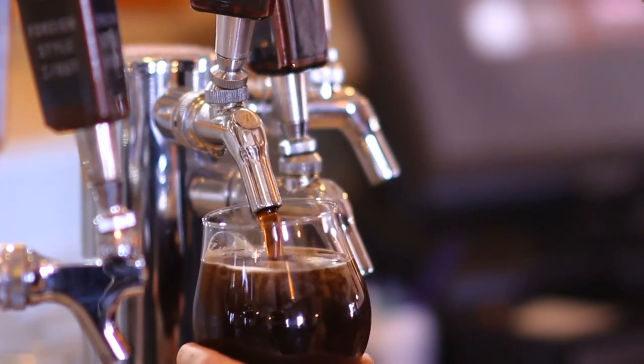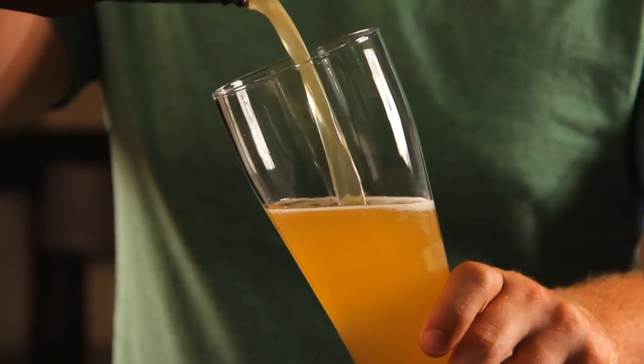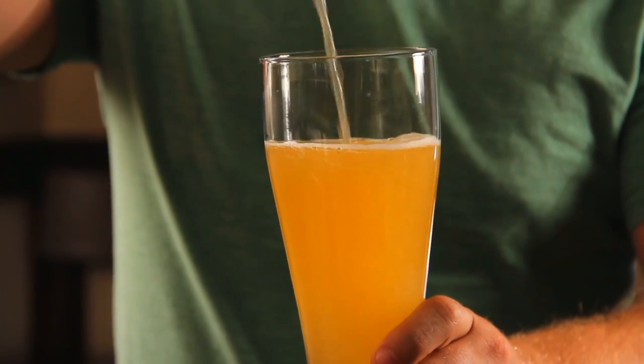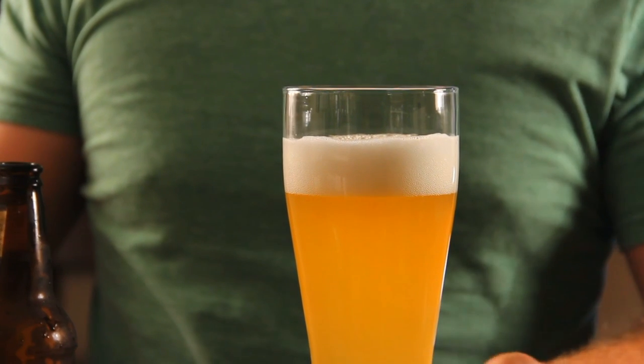When most people enjoy a craft beer, they usually prefer to pour it into a glass, and the temperature of the glass is something very important when it comes to allowing full enjoyment of each craft brewed beer's flavor and aromatics.